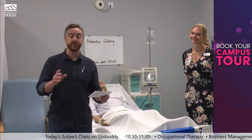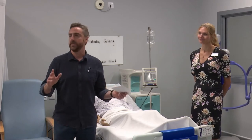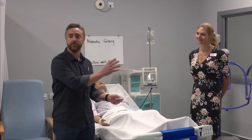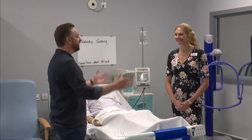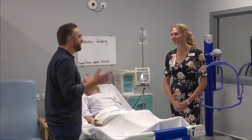We're here in the clinical skills suite at Caddleston Road at this campus. I'm with some fantastic members of the nursing team — they're wonderful. I'm surrounded by really, really cool equipment. We are with Dr. Paula Holt. Thank you for having us here, Paula. The facilities are absolutely wonderful.